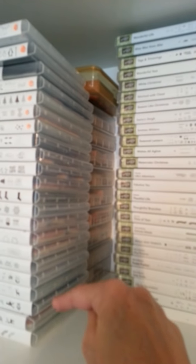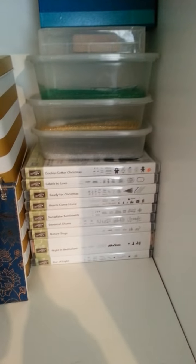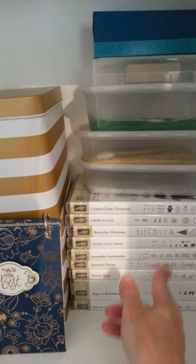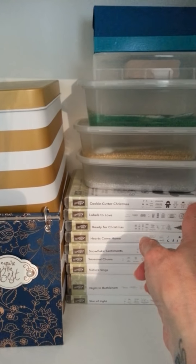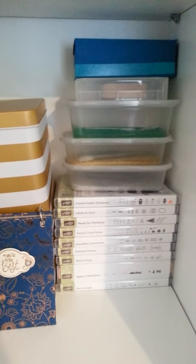There are 75 stamp sets up here — wooden ones from last Sale-A-Bration and stuff like that. There are wood ones behind, photopolymer and rubber here, and red rubber. Down here, more. I think these are the ones that are staying in the current catalogue. It's the Cookie Cutter Christmas one — they're the ones that are staying. All the rest are retiring.